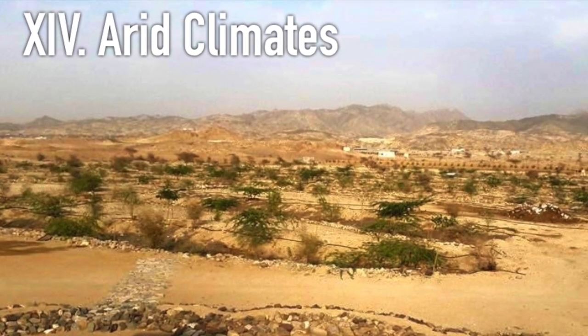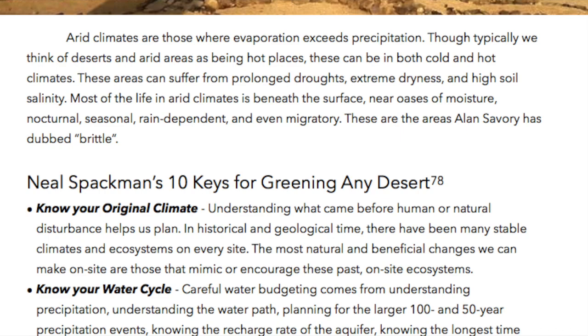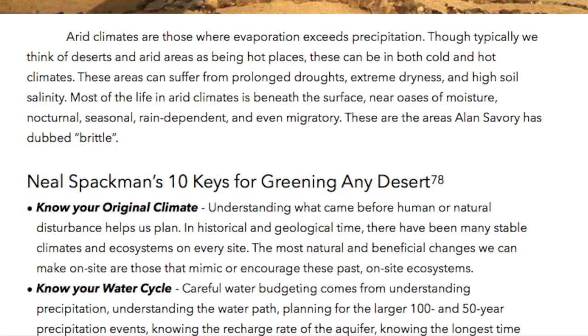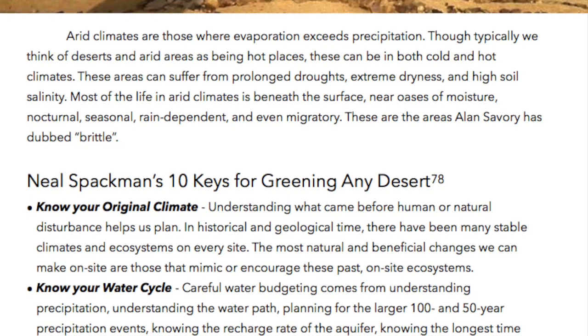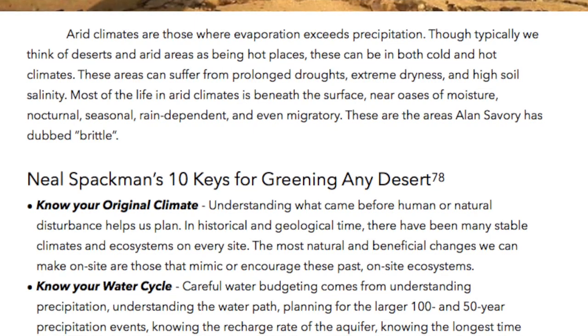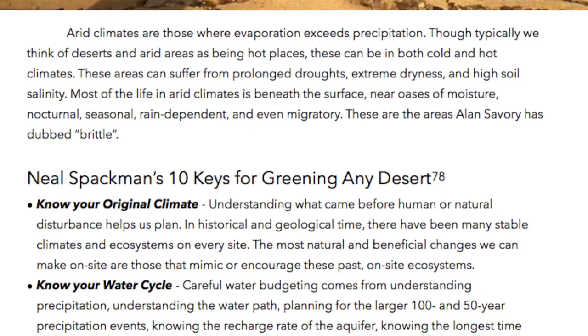Chapter 14, Arid Climates. Arid climates are those where evaporation exceeds precipitation. Though typically we think of deserts and arid areas as being hot places, these can be both in hot and cold climates. These areas can suffer from prolonged droughts, extreme dryness, and high soil salinity.